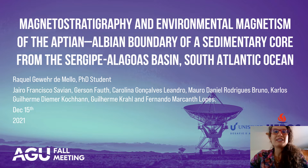Hello everyone! I really appreciate you all for watching this video. My name is Raquel Guiverdimelo, and these are my co-workers from URGS and Unisinos. My research today is about the magnetostratigraphy and environmental magnetism of the Aptian and Albian boundary of a sedimentary core from the Sergipe-Alagoas Basin in South Atlantic, Brazil.